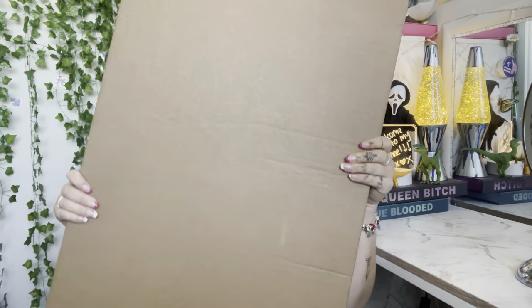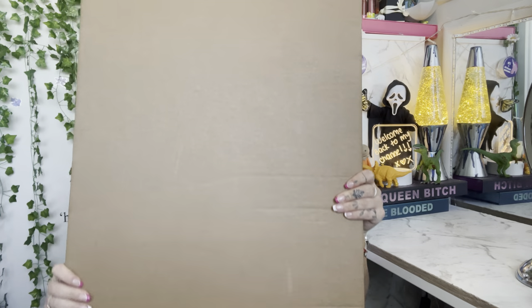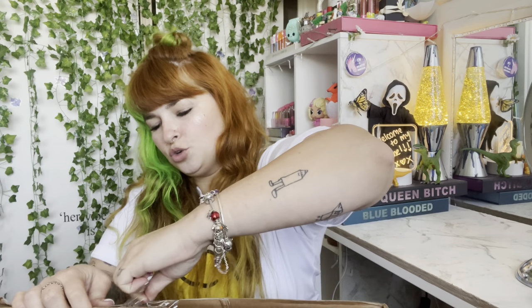This is a New Zealand brand called Don't Be A Doormat. You can find it at dontbeadoormat.co.nz. This was $95.95 for this doormat — I'm excited to open it and review it. I got an extra large one, because if we're getting a doormat for $95, I got the extra large for my extra large personality.